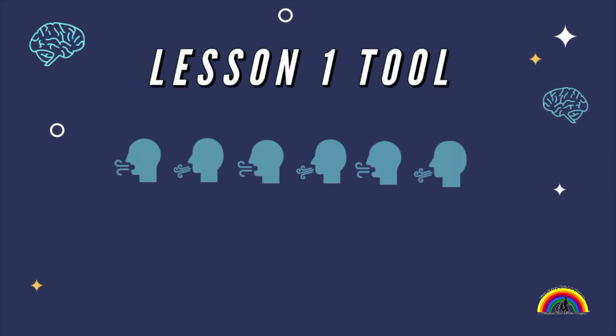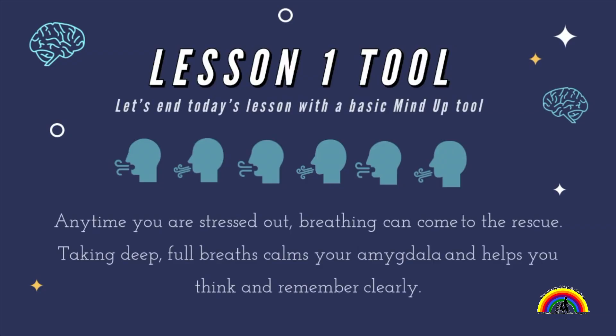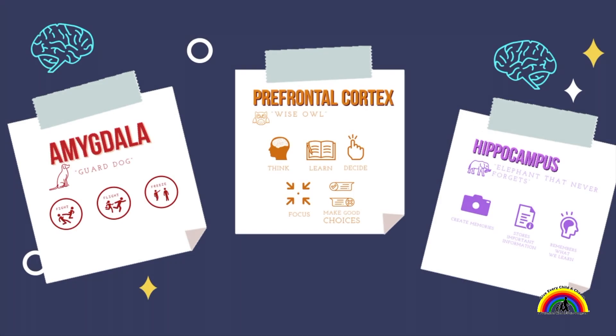The first tool we're going to end with today is breathing. Anytime you are stressed out, your amygdala is going crazy — breathing can come to the rescue. Taking deep, full breaths calms your amygdala and helps you think and remember clearly. Our amygdala is our fight, flight, or freeze reaction when we are stressed out. So if we can calm that, it will allow our prefrontal cortex — that wise owl — to think and remember clearly for our hippocampus, that elephant that never forgets.